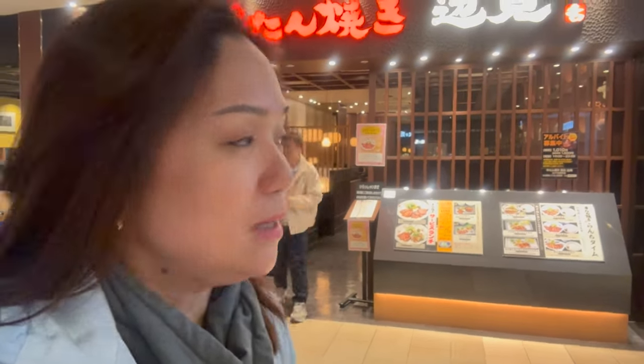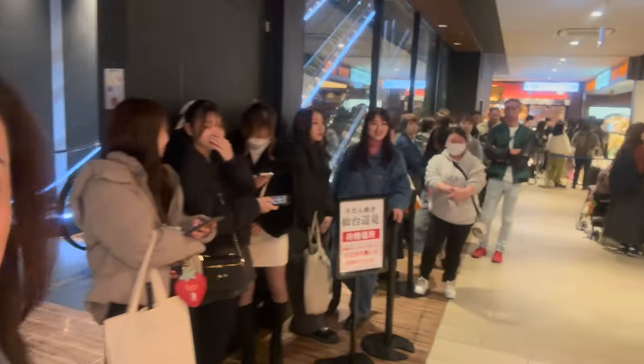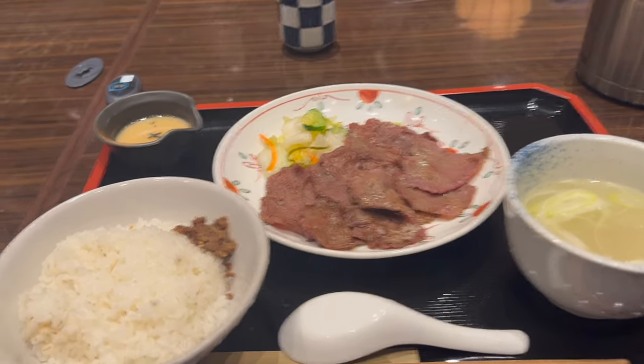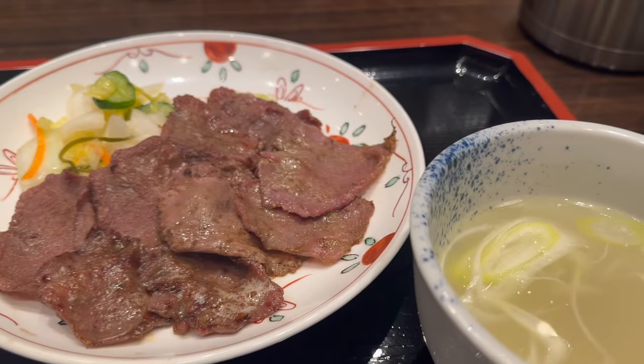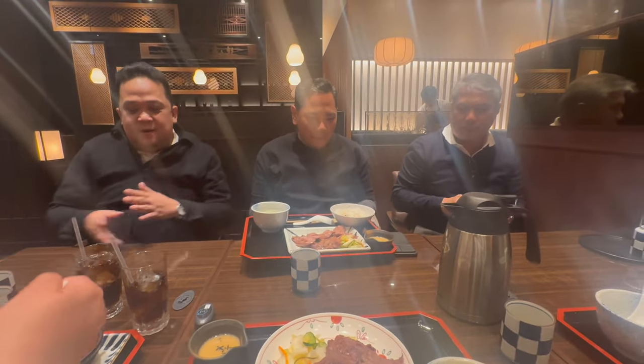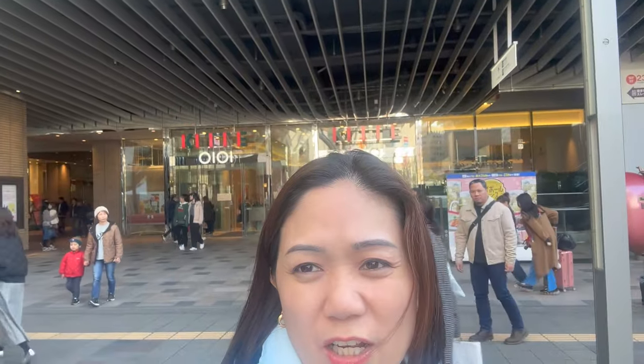On the 10th floor, we decided to eat at a restaurant here. I don't know the name and couldn't translate it, but they basically sell grilled beef tongue set meals. The others are already in line. Here's the menu — it's all beef tongue. I just ordered the basic grilled ox tongue set. The food has arrived for everyone. Already done eating. The restaurant we ate at was all ox tongue, but it was good.